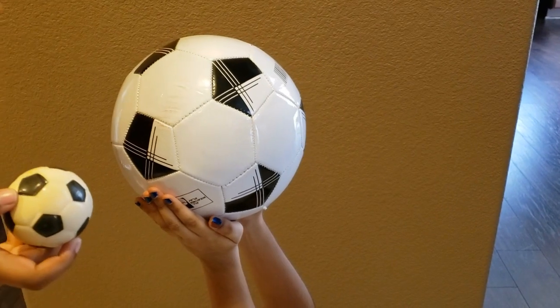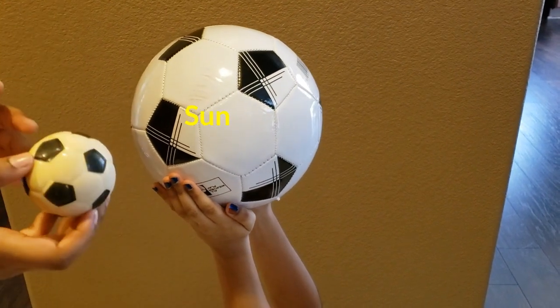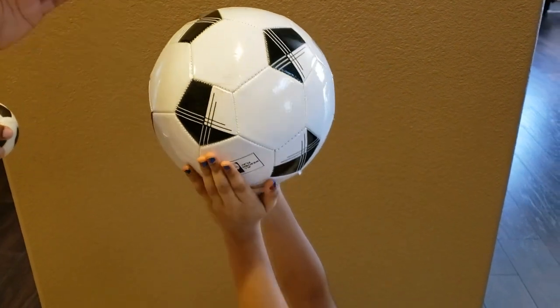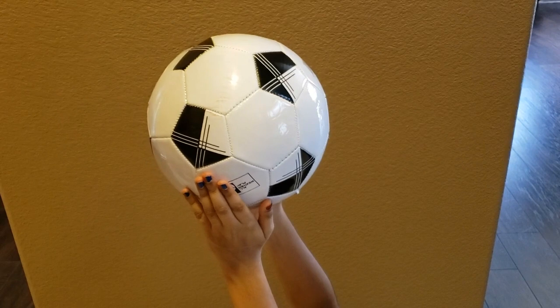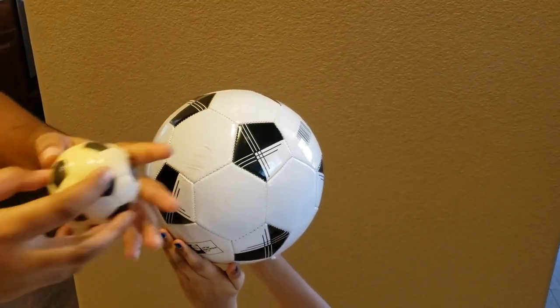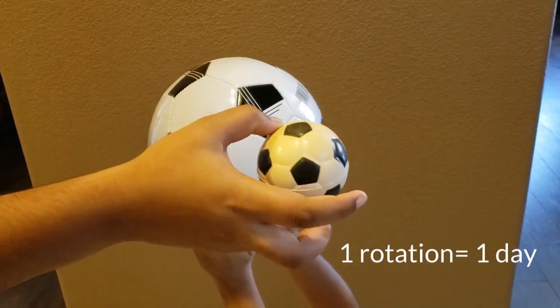So imagine the big ball is the sun, and imagine the smaller ball is the Earth. Don't worry about proportion because this is not accurate at all — the Earth is rotating. One rotation, we know, is a day.